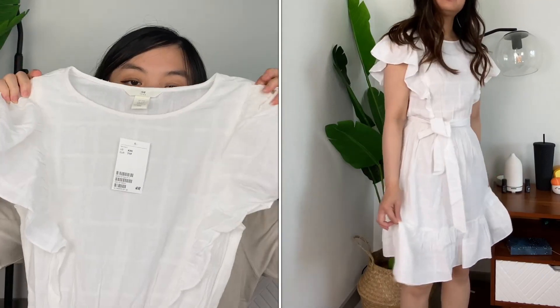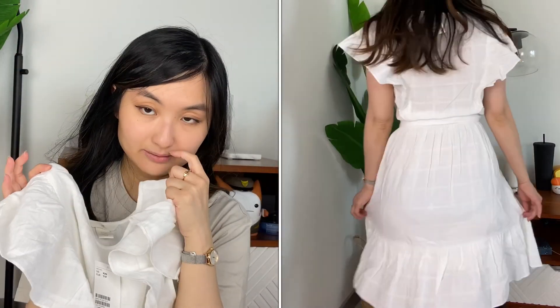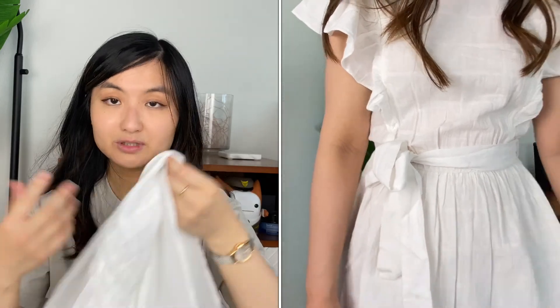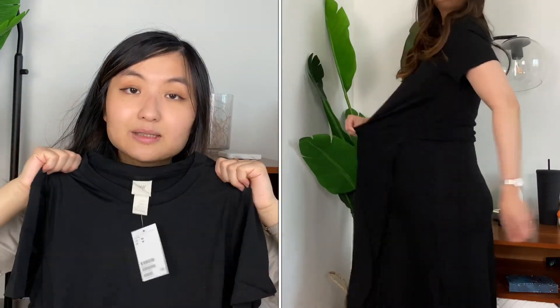They call this the flounce trim dress. It was a little pricey at $39.99 and I don't think the quality is there for how much I paid. The front is see-through — I was wearing a nude bra and you could still see through it. It is lined and it's a linen material, which is probably why. The silhouette is really cute and feminine — like going to a picnic — but I won't keep it. The waist is stretchy but not stretchy enough; I had a little trouble getting it above my hips.